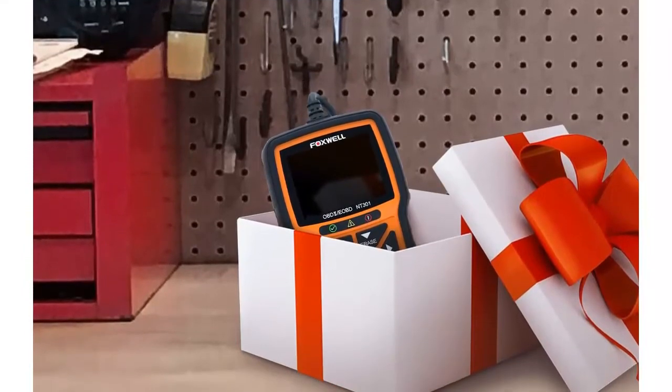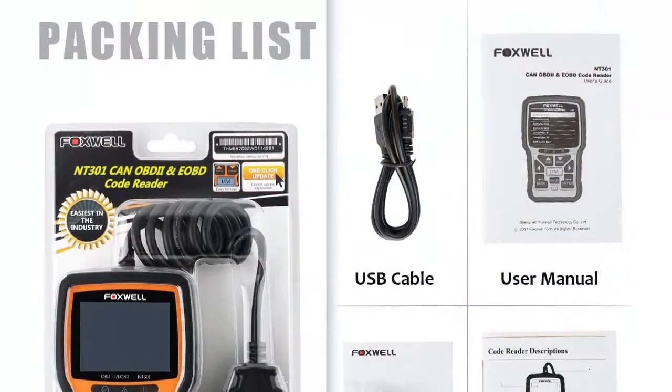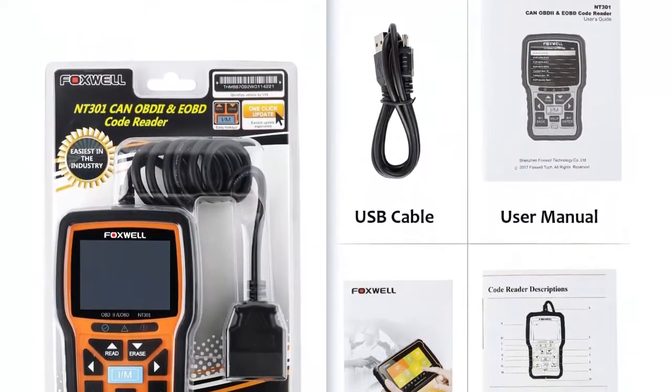Your Foxwell screen comes with a tightly fitting screen protector. If any scratches are found, just tear off the screen protector from the upper left or upper right corner.